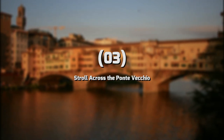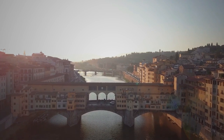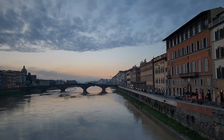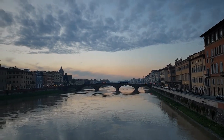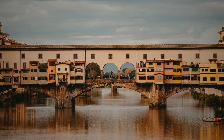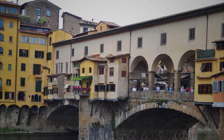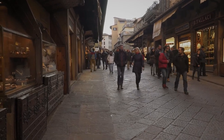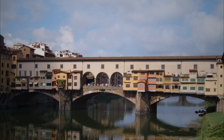Number 3: Stroll across the Ponte Vecchio. The Ponte Vecchio is a historic bridge that spans the Arno River in Florence. It is one of the most iconic landmarks in the city, with a rich history dating back to the 14th century. One of the most unique aspects of the Ponte Vecchio is its rows of shops lining the bridge. Originally occupied by butchers and fishmongers, today they are mostly jewelry stores and souvenir shops — a great place to find unique and handmade items.